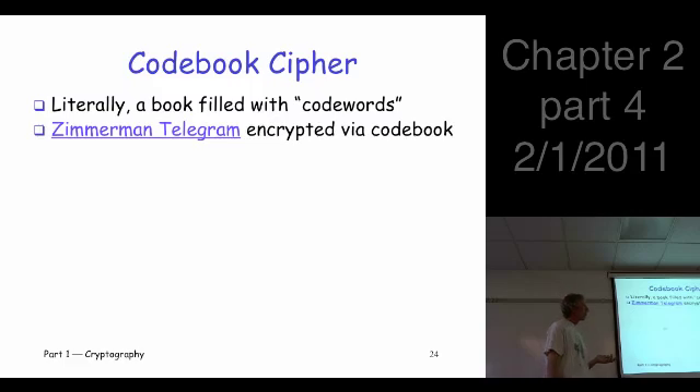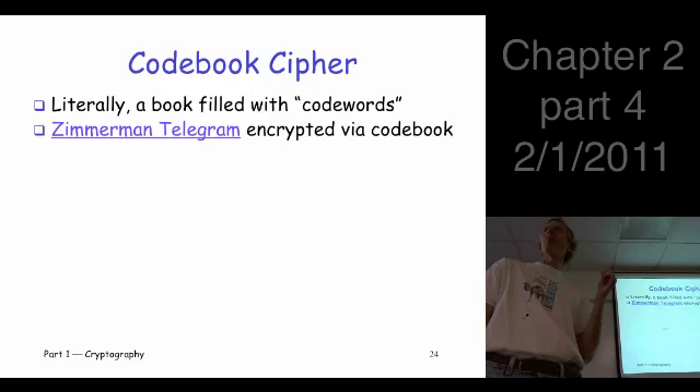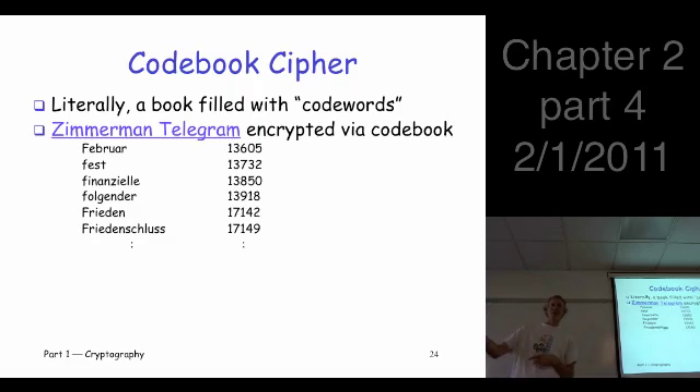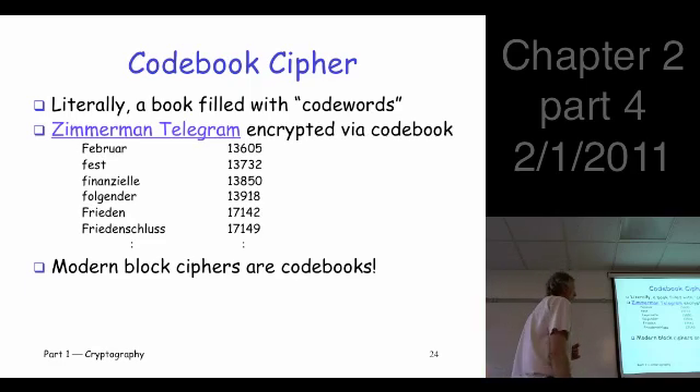Probably the most famous codebook cipher of all time is the Zimmerman telegram from World War I. Here's part of the actual codebook: Zimmerman was the German foreign minister in WWI. These are German words with their corresponding code numbers — it's just like a big dictionary. Want to encrypt 'February'? Replace it with 13605. The receiver looks up 13605 and gets 'February.' These codebooks were widely used in diplomatic and military communications through World War II. Interestingly, modern block ciphers really are codebooks, if you think about it in the right way.